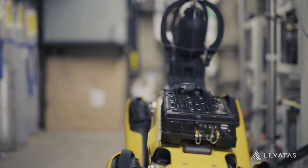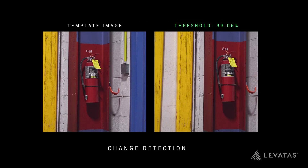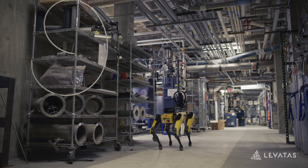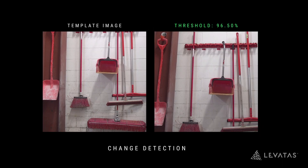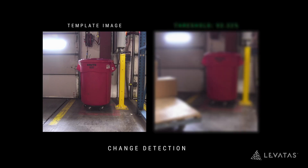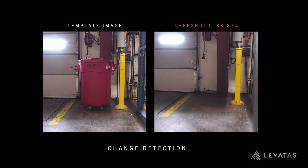We also have a feature called change detection, which is a heavily requested feature in the field. We can look for the absence or presence of a variety of objects, or certain types of changes over time through different data we collect. Typically, change in a highly controlled industrial environment is bad. A very common use case is 5S compliance — tools are marked out and supposed to be in a particular location, whether for efficiency or safety. Change detection is well suited to understand when something might be out of compliance and notify people immediately so it can be remedied.